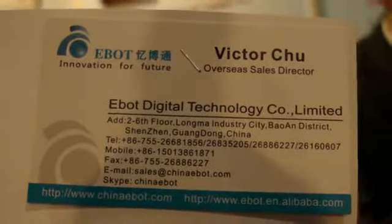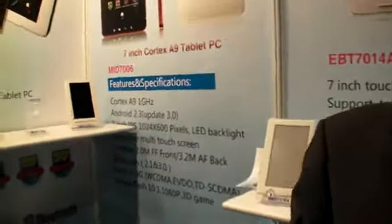We're here at Ebat Digital Technology at the Hong Kong Electronics Fair, and they have a new device — it's a Cortex A9 1 GHz, the NEC processor, NEC renaissance.